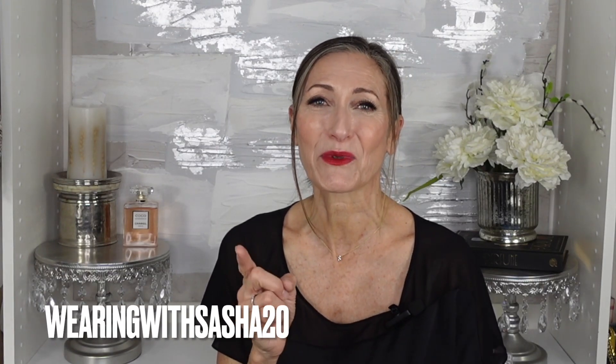Don't forget to check out Ana Luisa's site — I'll put a link in the description box. Not only do they have fantastic necklaces, but they also have bracelets, earrings, and rings. You're going to have so much fun shopping their site. You can also subscribe to their newsletter to know what new pieces are coming out. Don't forget to use my code WEARINGWITHSASHA20 to save 20%, especially if you missed the Valentine's sale. I really appreciate you guys taking time out of your day to watch my video on 10 fragrances to fall in love with. Let me know in the comments what fragrances you are absolutely in love with — I really enjoy interacting with you all. Have a wonderful day and I'll see you again real soon.